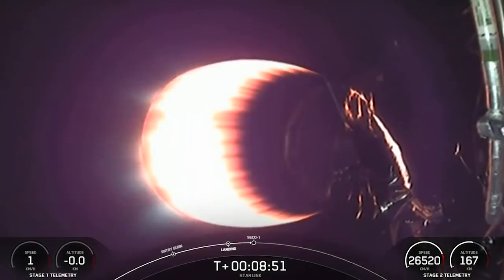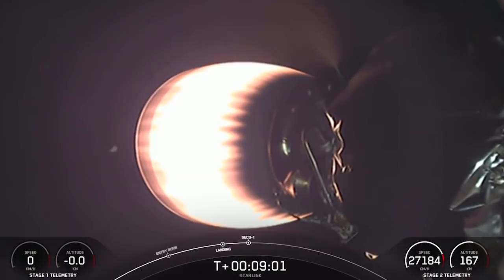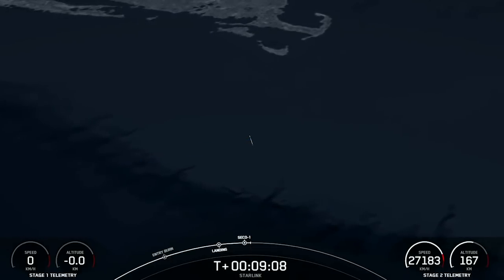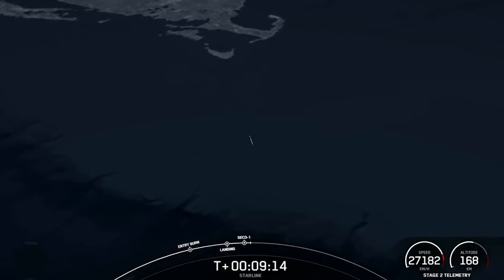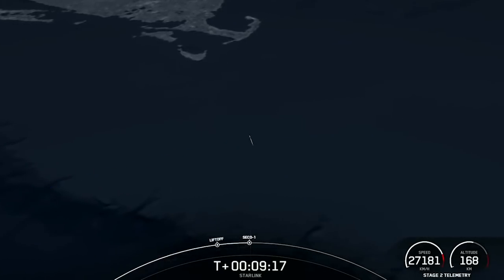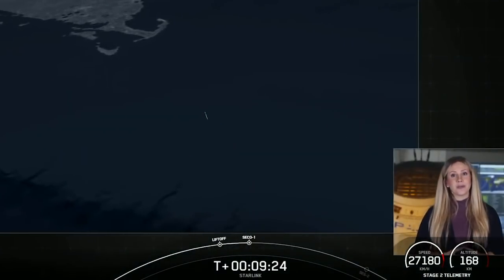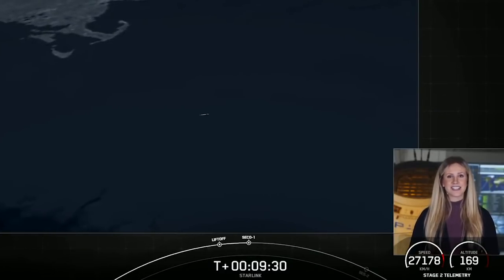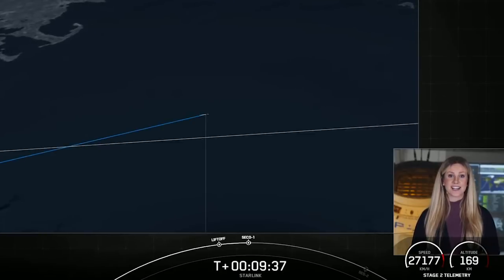That's great news for the first stage. Turning our attention to the second stage — second engine cutoff is expected momentarily. There we heard the call-out for SECO. Second engine cutoff. We're going to wait to hear the call-out for good orbit. Nominal parking orbit insertion. We got a good orbit there for the second stage. It's going to coast for the next 35 minutes or so. Take a look at this animation showcasing where we are in the coast phase — we'll see you back here at T plus 45 minutes for a second stage relight.